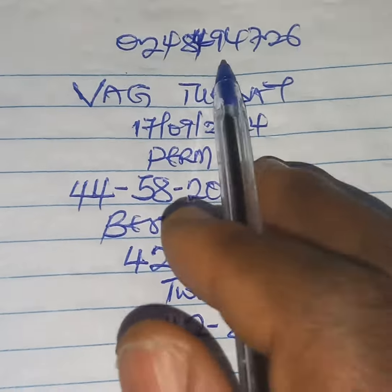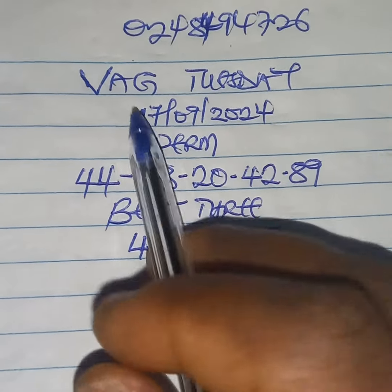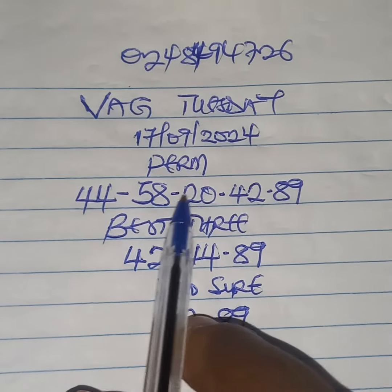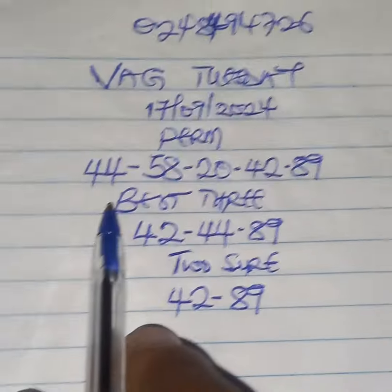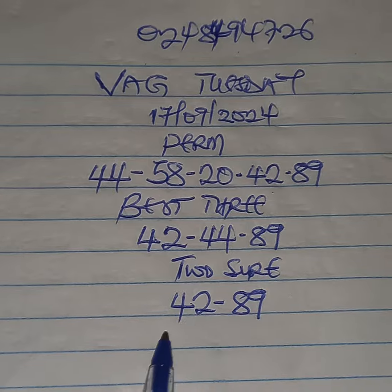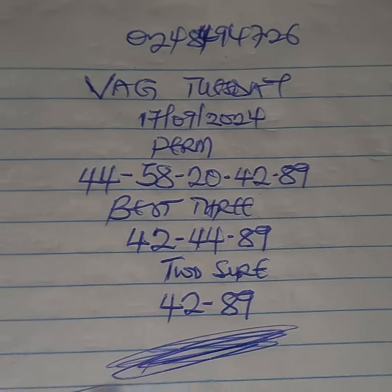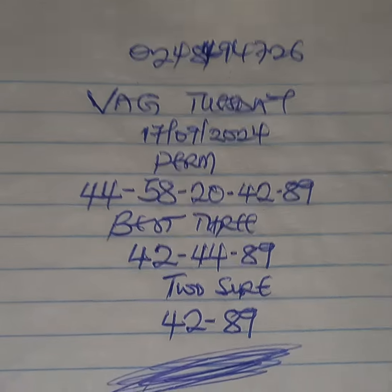Reach me on 0248494726 for the games to be staked for you. VAC Tuesday, 17 September 2024 — we are paying 44, 58, 20, 42, 89. Best three is 42, 44, 89. I'm very sure it's 42 — it's a nice one. This is what we are taking for VAC Tuesday morning game. Good luck to us all, bye bye.